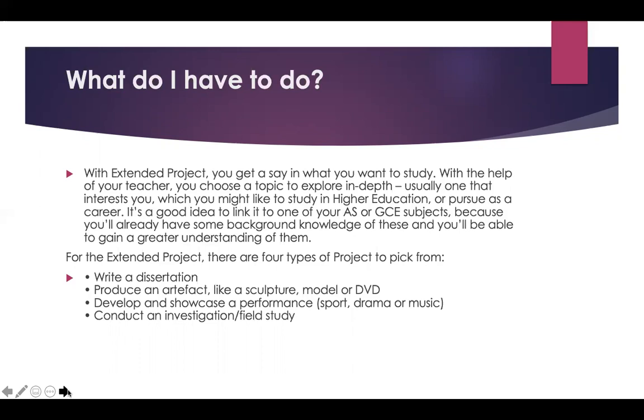There are four different types of project to pick from. You can write a dissertation, you can produce an artifact like a sculpture, a model, or a DVD, you can develop and showcase a performance whether that's in the field of sport, drama or music, or you can conduct an investigation or a field study.